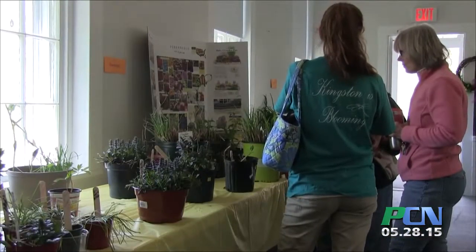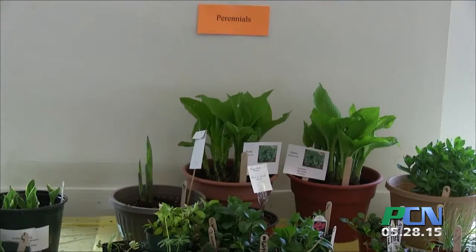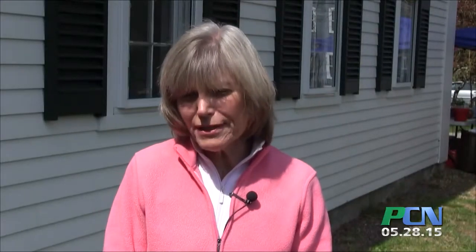The Saturday before Mother's Day is the time that we traditionally hold our annual plant sale. We pick that time because people are ready to pot up some plants and bring a gift to mom. We even have some little small gift items that are really appropriate for Mother's Day, but it's the time for color — that's when people start thinking about it.